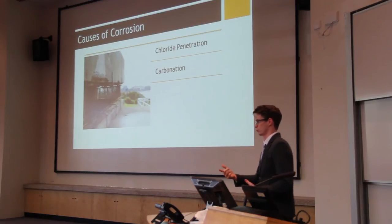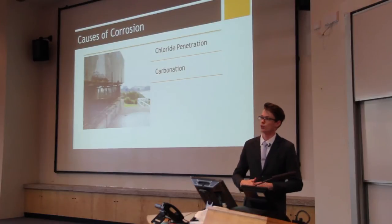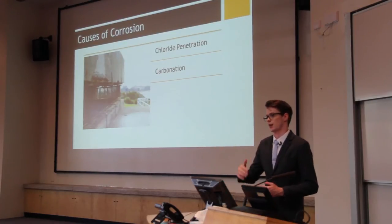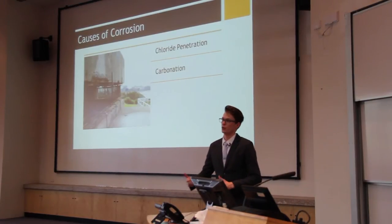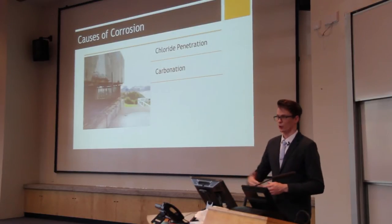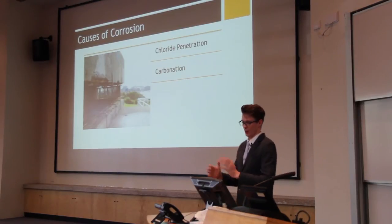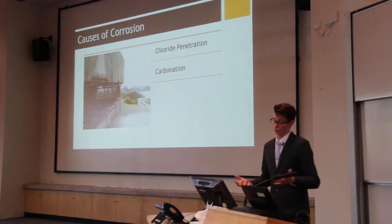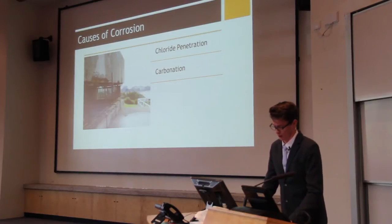The second major cause is carbonation. Carbonation occurs when carbon dioxide penetrates through the surface and lowers the pH. Fresh concrete has a pH of basically between 11 and 13. Once it gets below about 10.5, depassivation in current literature basically occurs and carbonation brings on corrosion. Those are the two main causes I had to investigate.